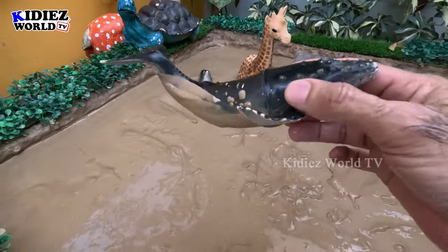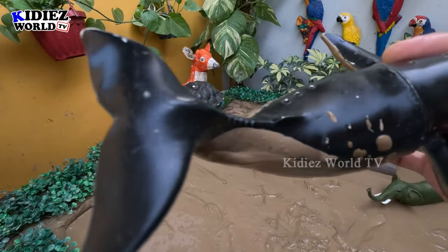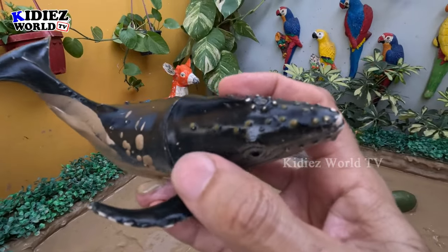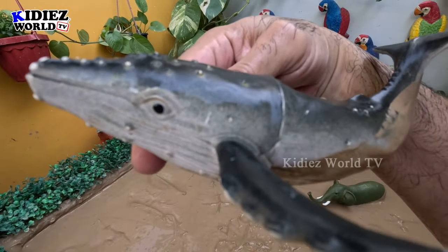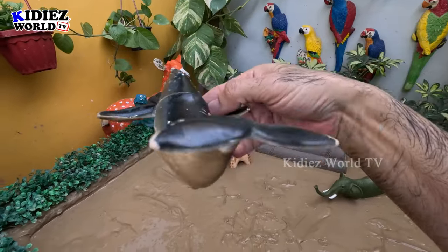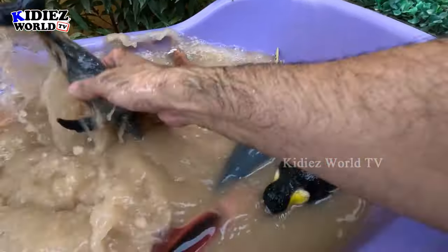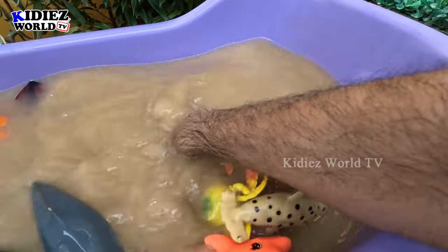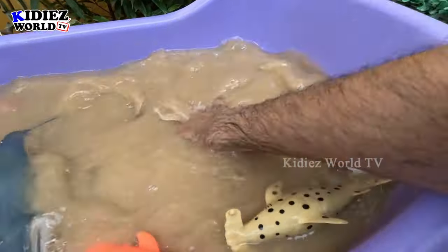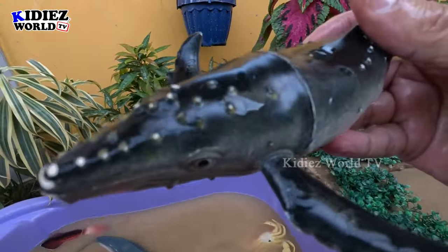The next one we have is a whale — wow! Just look at this whale. This is the biggest sea fish right now — whale! Very heavy, very very big, and very extraordinary size. So let's clean this whale. Here we go — whale!